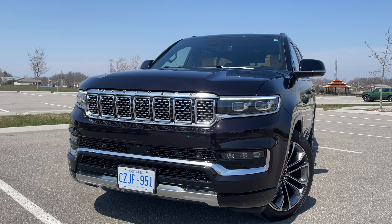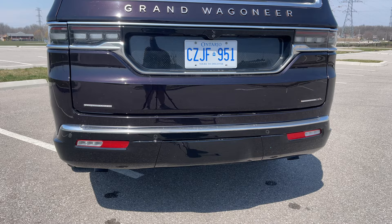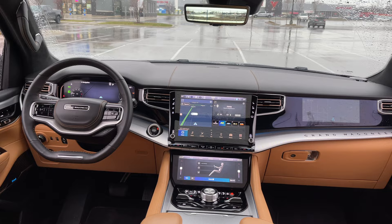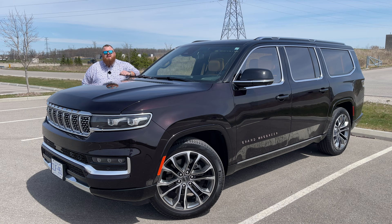Here we have a Grand Wagoneer L Series 3. This is not only the longest version, but pretty much fully loaded — there's not much more you could add aside from changing the paint and interior. We've even got extra things like upgraded rims as well as the metal appliqué finish on the trim inside. This vehicle is priced at $148,000 for 2024, up about $8,000 since 2023, but so has the rest of the market — everything has gone up, especially in the luxury class.